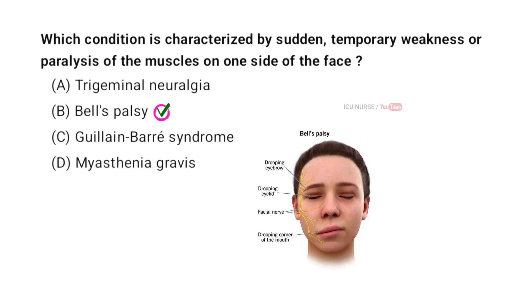The condition characterized by sudden temporary weakness or paralysis of the muscles on one side of the face is called Bell's palsy. It happens when the facial nerve, which controls muscles on one side of the face, becomes inflamed. This causes one side of the face to droop or become hard to move.